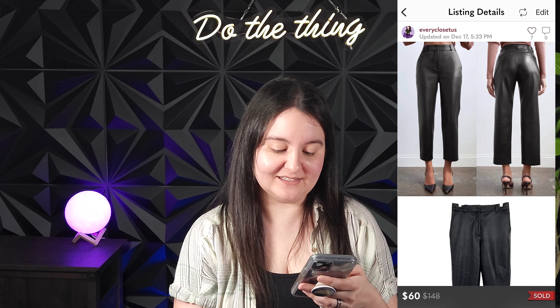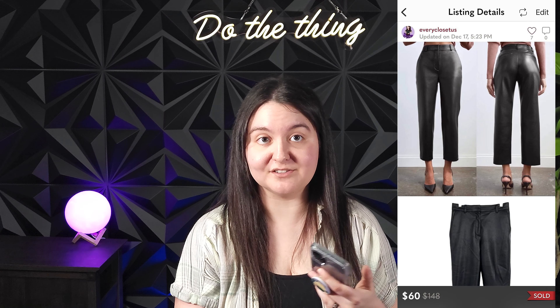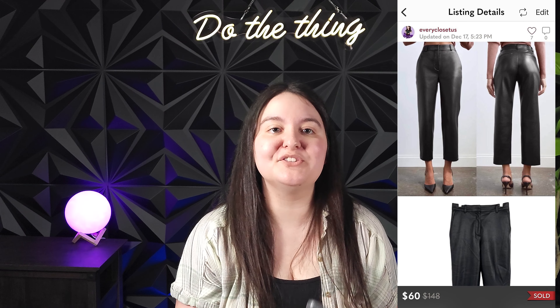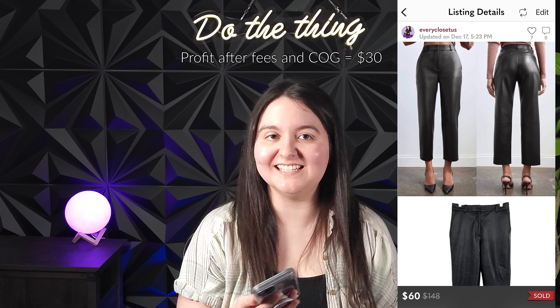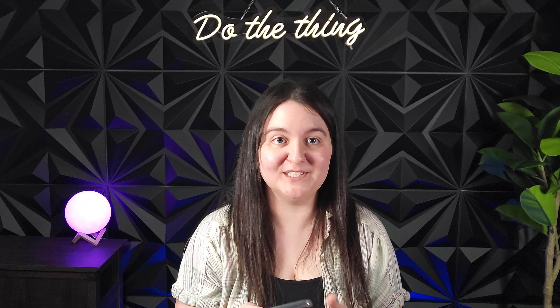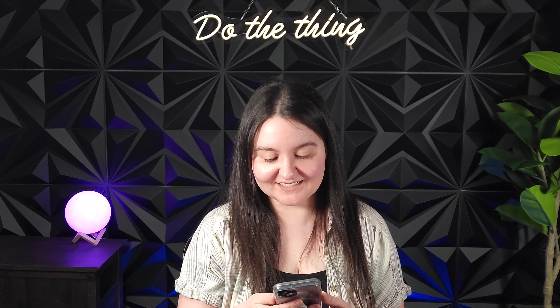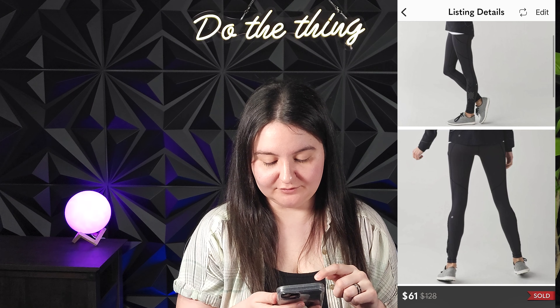Next was a Babaton by Aritzia Command vegan leather pants ankle length in a size 6. These sold for 60 US dollars, giving us around $60 Canadian to split with our consignment client who gives us all this Aritzia — we just love her for it.